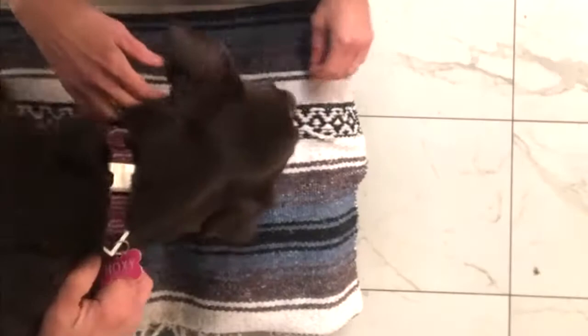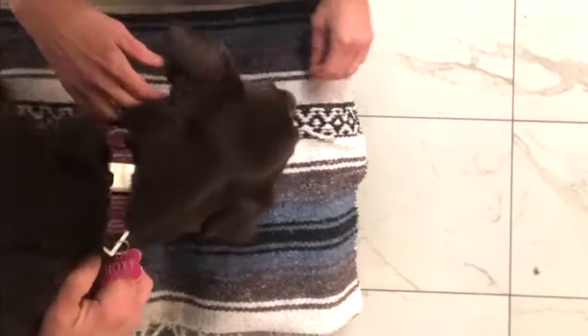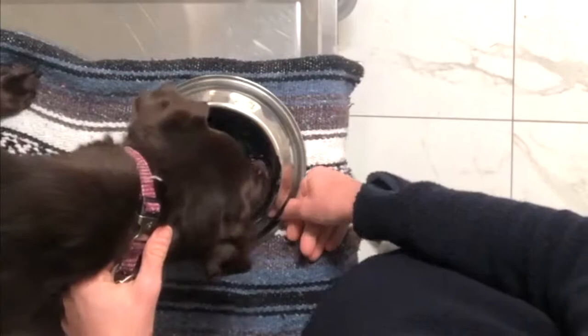She also received activated charcoal to try to absorb any remaining toxin in her intestine. Here you can see we're mixing the activated charcoal, which is black, with a can of dog food, and she's eating it.